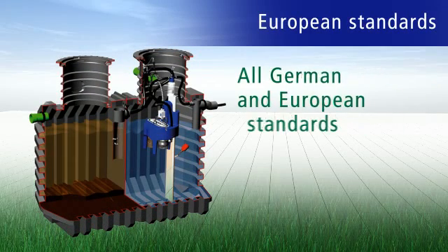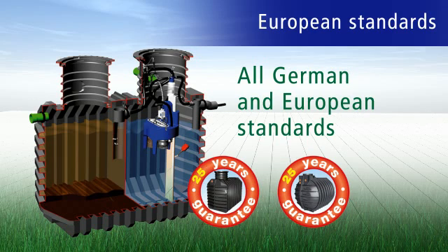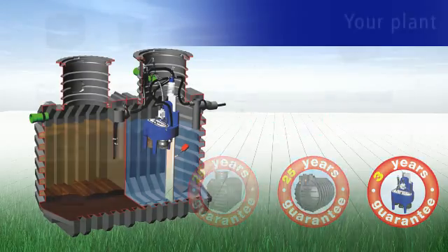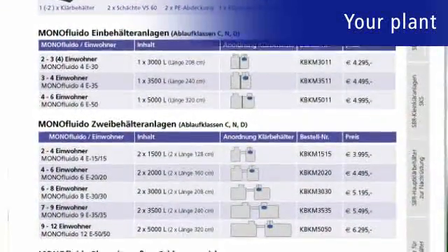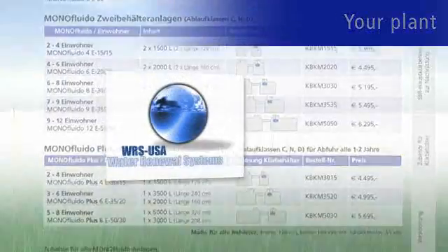Each plant meets all German and European standards and comes with a 25-year guarantee on the tank and a 3-year guarantee on the sewage system. You can find out which plant configuration is right for you by contacting WRS USA directly.